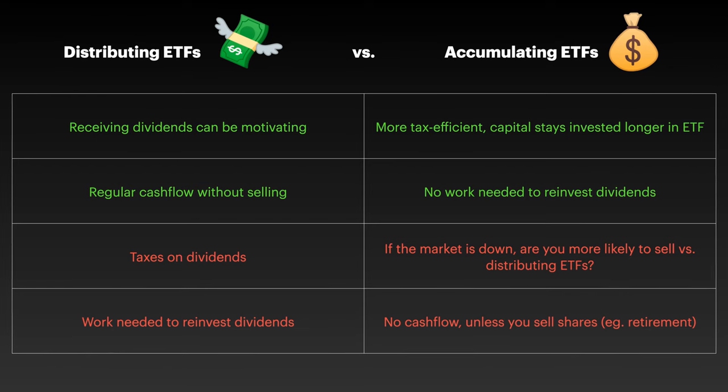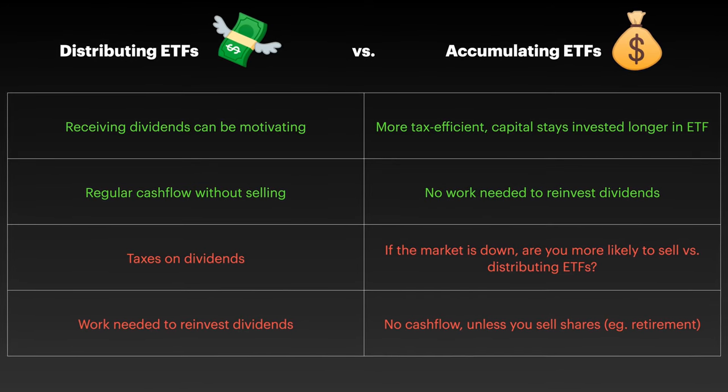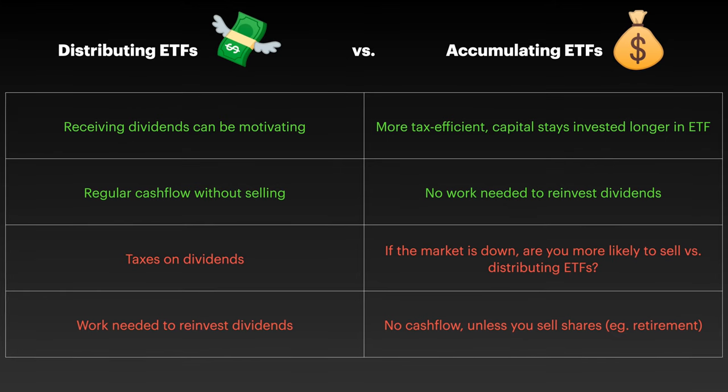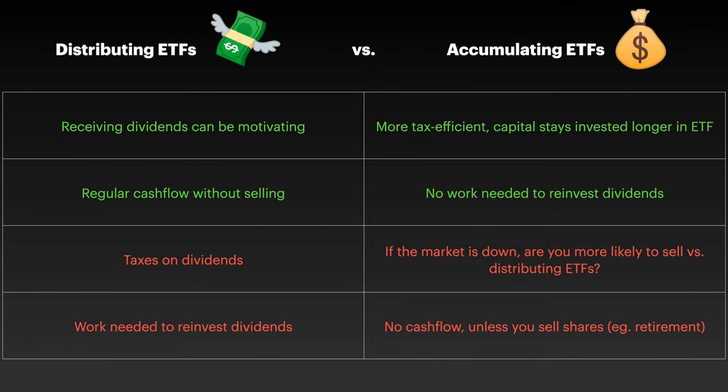With accumulating ETFs there's also no manual work needed to reinvest dividends, as that is done by the ETF itself. However, accumulating ETFs are less motivating when the market is down, as seeing regular dividends might make you more likely to stick to your plan and not sell. There's also no cash flow unless you sell shares, for example in retirement. When it comes to taxes I can only generalize, so make sure you check your local tax laws.